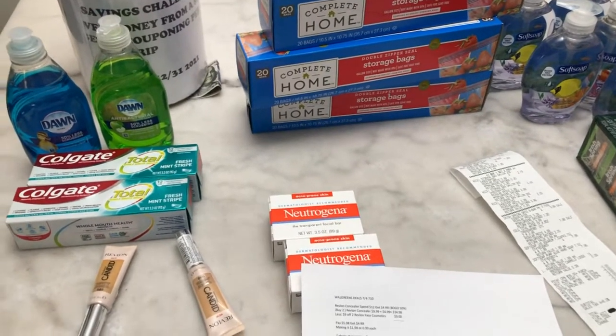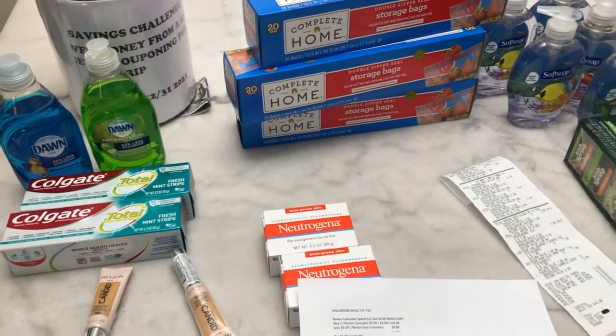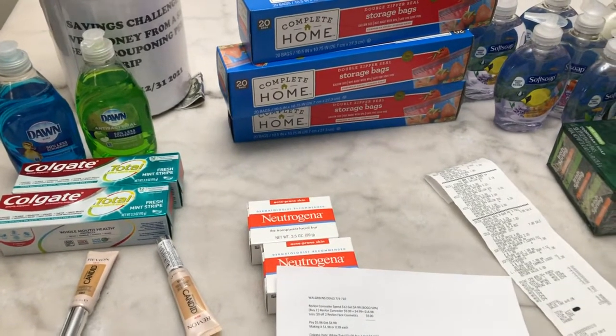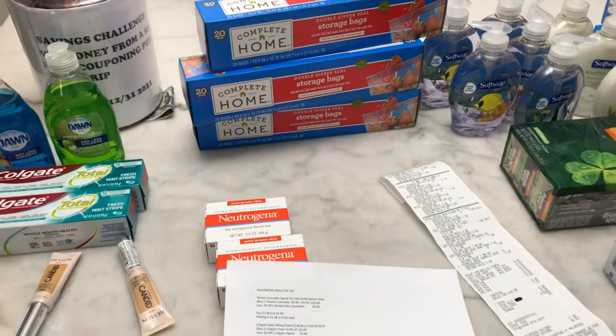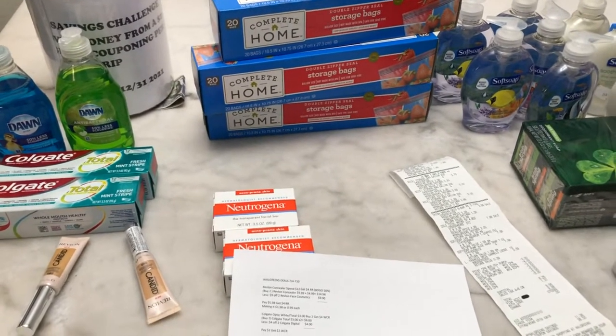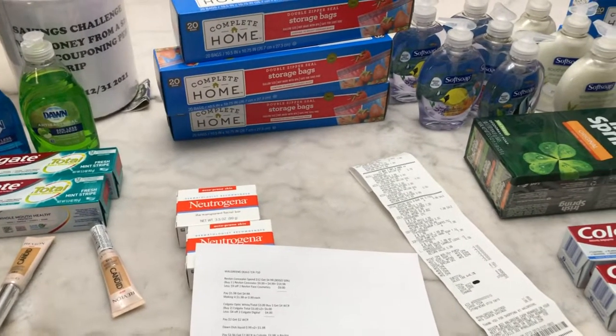Hello everyone! This is my Walgreens haul for this week, July 4 to July 10 of 2021 — the Walgreens deal. I did three transactions in my haul and I only used one card.